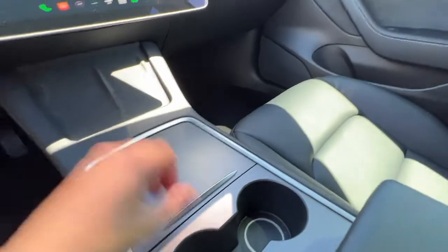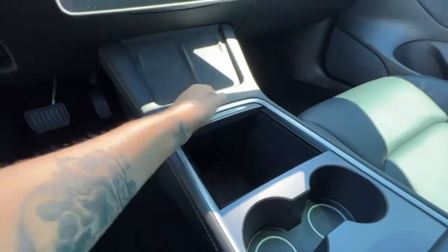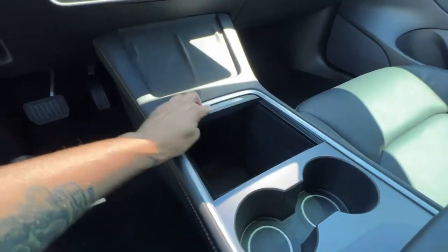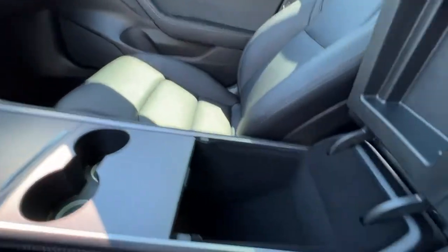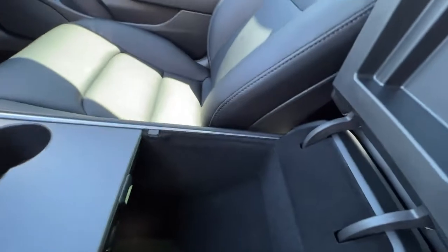Moving down, we have two wireless phone chargers, and then we have a bunch of storage here — we can push that open. In the back we've got our cup holders, and right here we have a really deep center console.